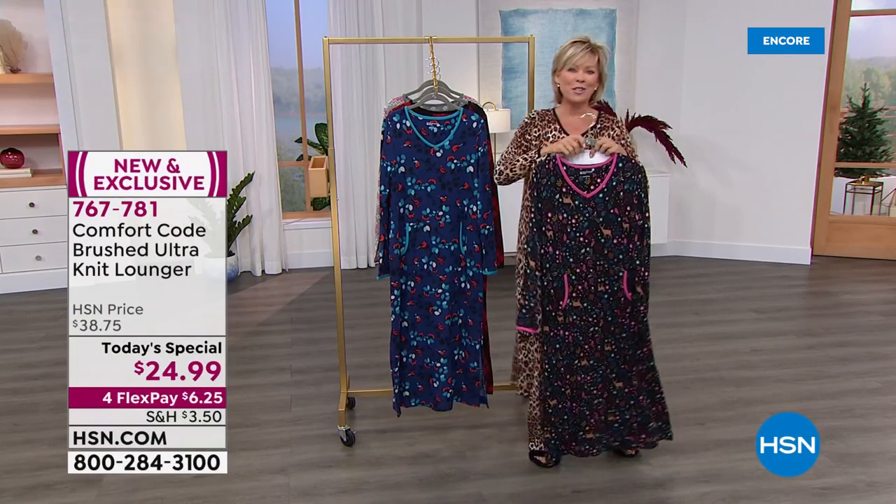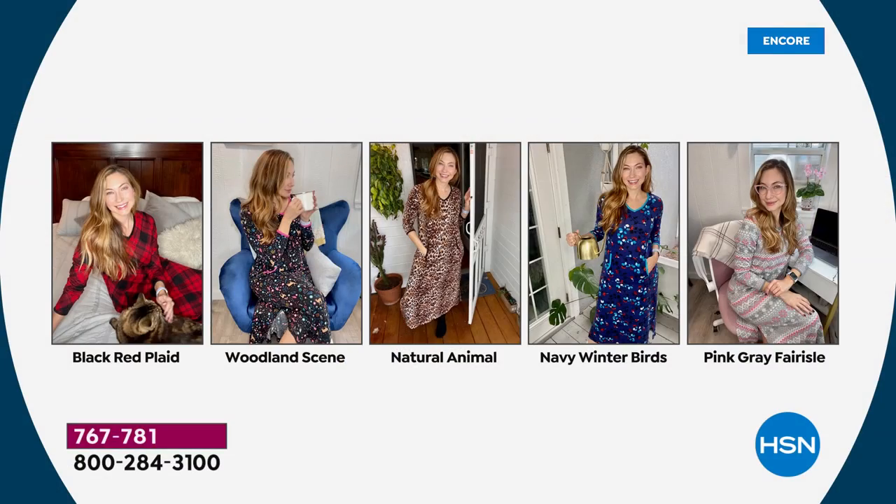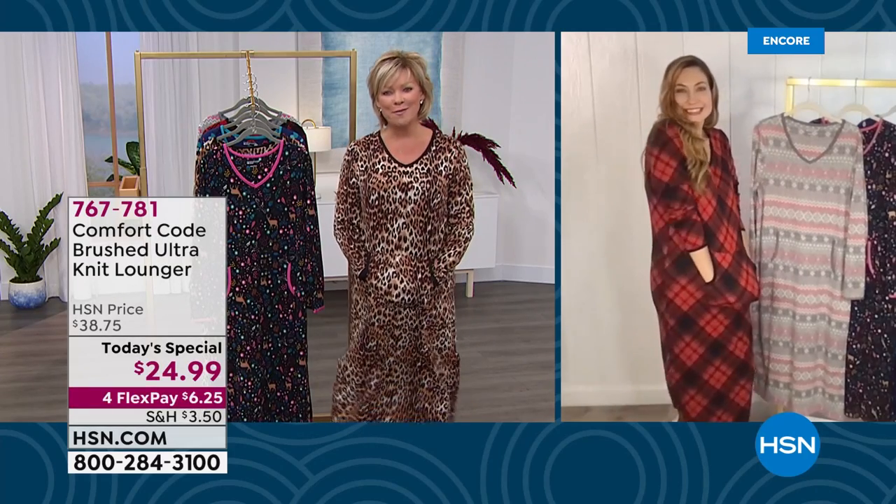Amy West is our special guest from Comfort Code by Cuddle Duds. She looks so cute in every one of these. We are always thrilled to work together to launch a new Today's Special because we love living our lives in comfort.